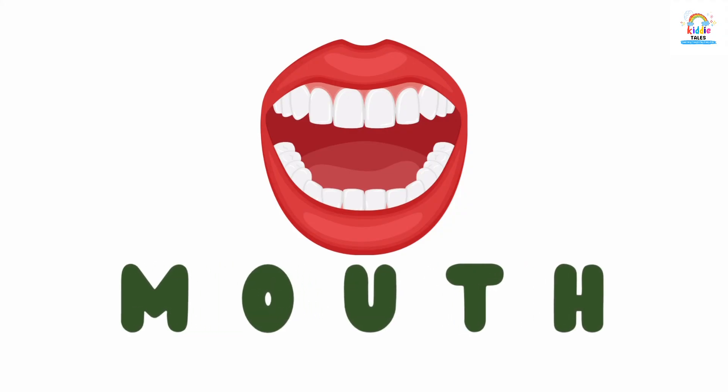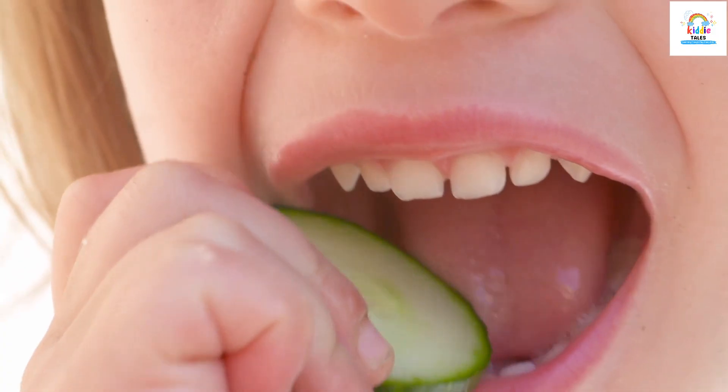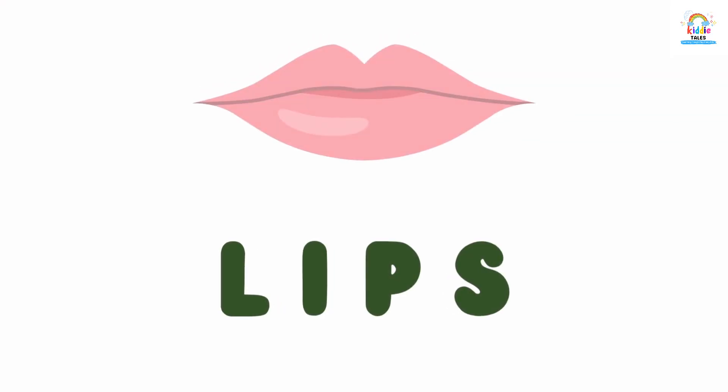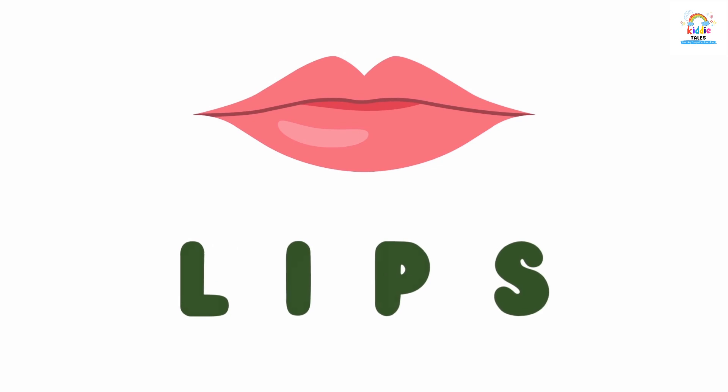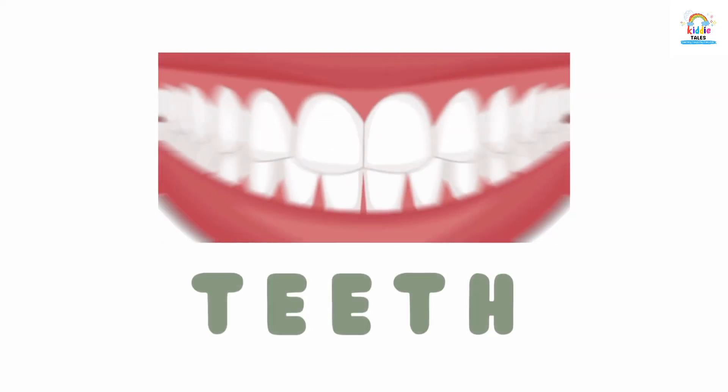This is mouth. Mouth. These are lips. Lips.